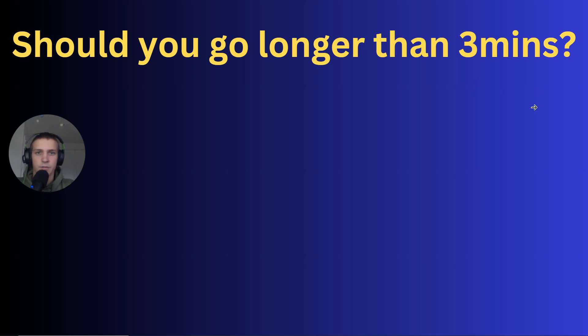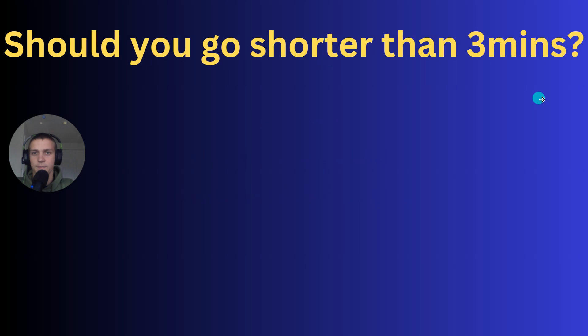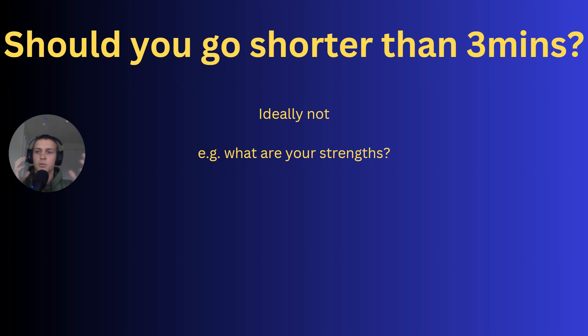Should you go longer than three minutes if you've been given three minutes to answer? The answer is no, because with video interview software the recording just automatically stops and you're going to be cut off mid-sentence. So you don't want to go on longer than three minutes. Should you go shorter? Ideally not. Imagine the question is 'what are your strengths?' We have two candidates: Bob and Barry. Bob gets asked the question, lists a couple of strengths, and talks for one minute 15 seconds. Then Barry does the question and talks for two minutes 59 seconds.